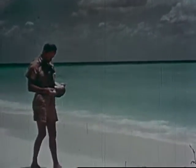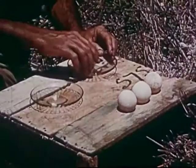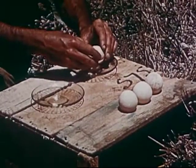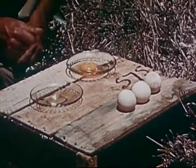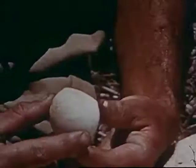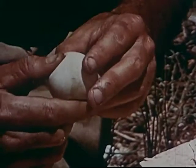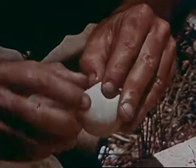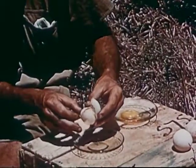If thrown upon the sand, turtle eggs bounce like a rubber ball. This is an ordinary hen's egg — and now, a turtle's egg. The shell has no limey coating, but a tough parchment-like skin. It must be torn, not broken open.